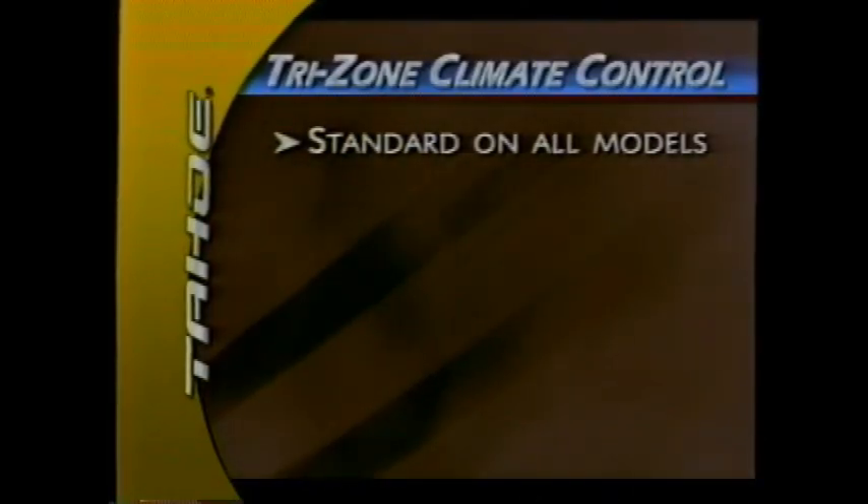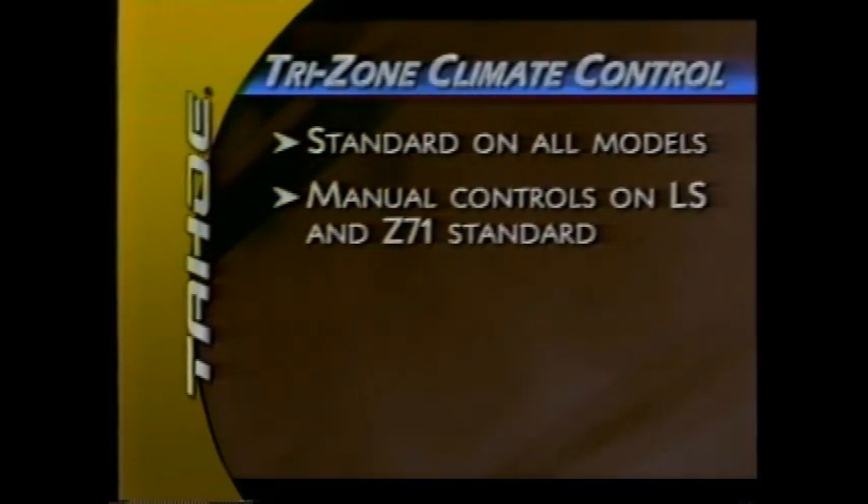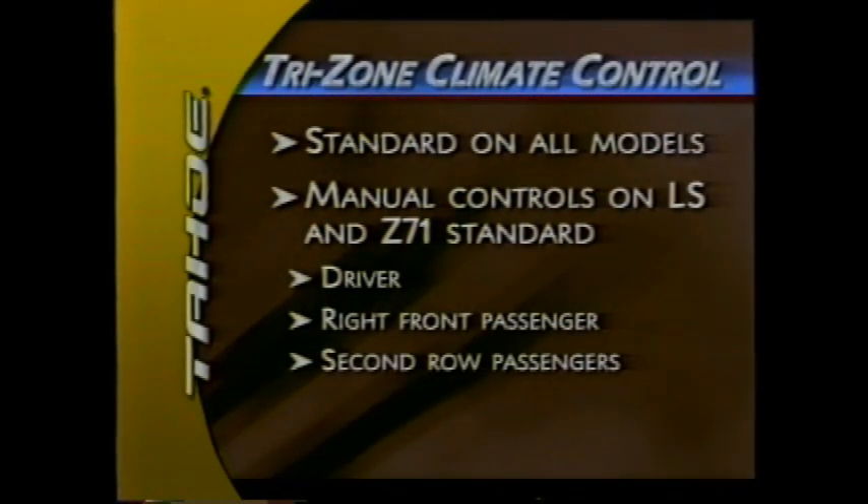New for 2003, Tri-Zone Climate Control is standard across the Tahoe line. Manual controls are standard on LS and Z71, with separate controls for the driver, right-front passenger, and passengers in the second row.